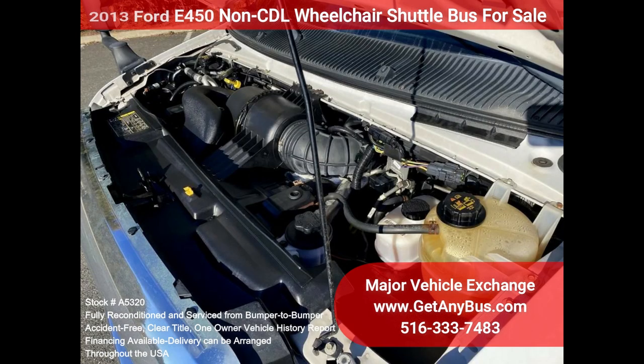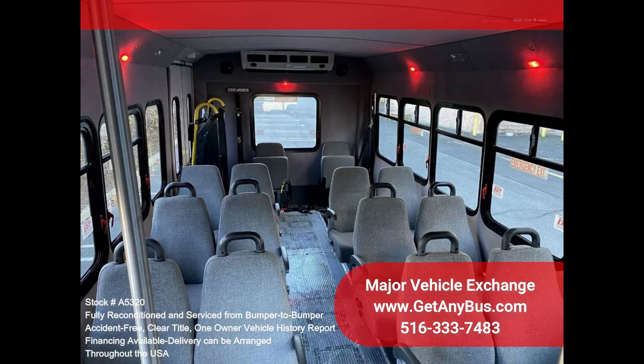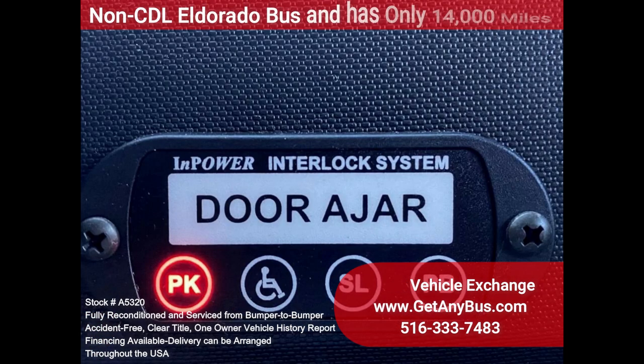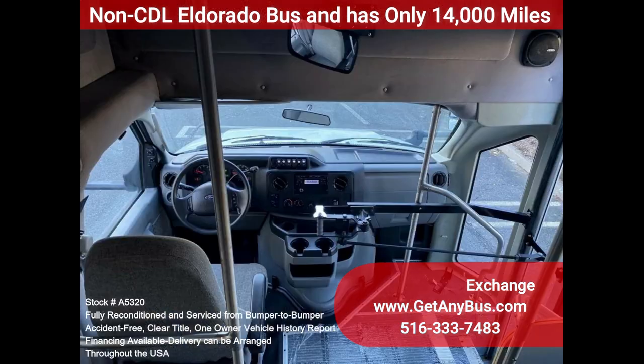Features and specifications: E450 Super Duty Eldorado conversion, Ford 6.8L gas engine, 5-speed automatic with overdrive, 14 total passenger seats with armrests, seat belts and grab handles, two wheelchair positions with automatic wheelchair retractors, wheelchair safety interlock, advanced hiatal control, reclining driver's seat, driver's step vanity panels, heated passenger steps.